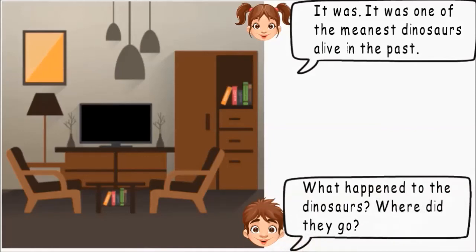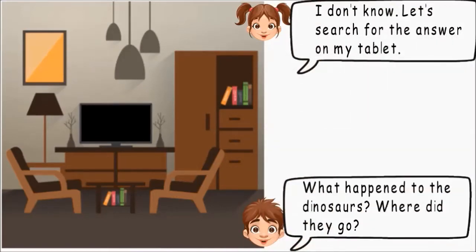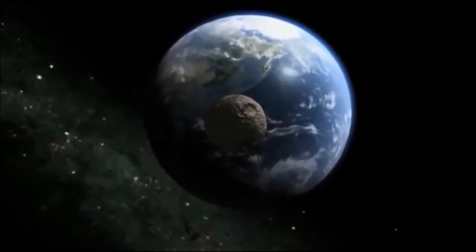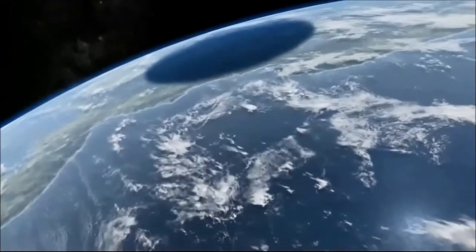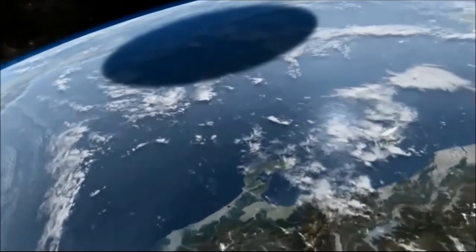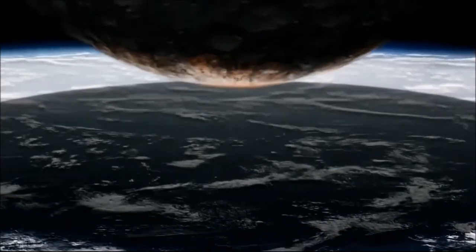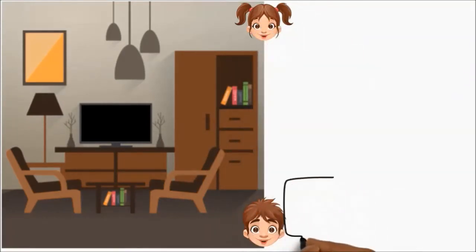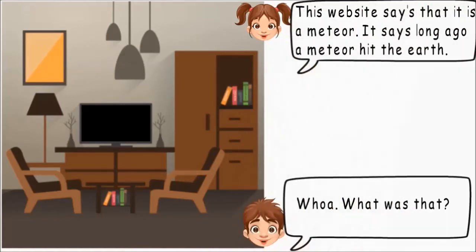What happened to the dinosaurs? Where did they go? I don't know. Let's search for the answer on my tablet. Okay. Let's see. Whoa, what was that?